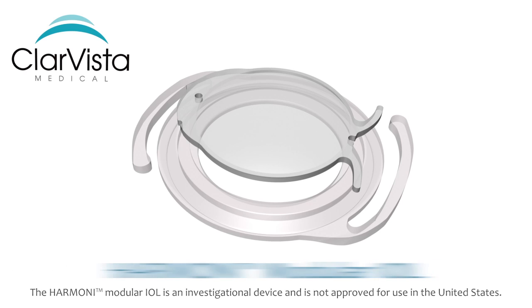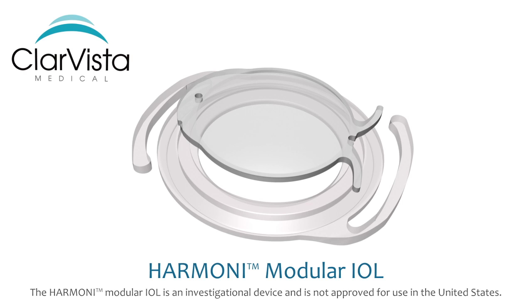This new technology, with ultimate flexibility to customize vision today and in the future, is called the Harmony Modular IOL System, and it has been designed to satisfy the most discerning patients and physicians. The Harmony Modular IOL System features two components — a base component and an optic component — that work together in elegant simplicity.